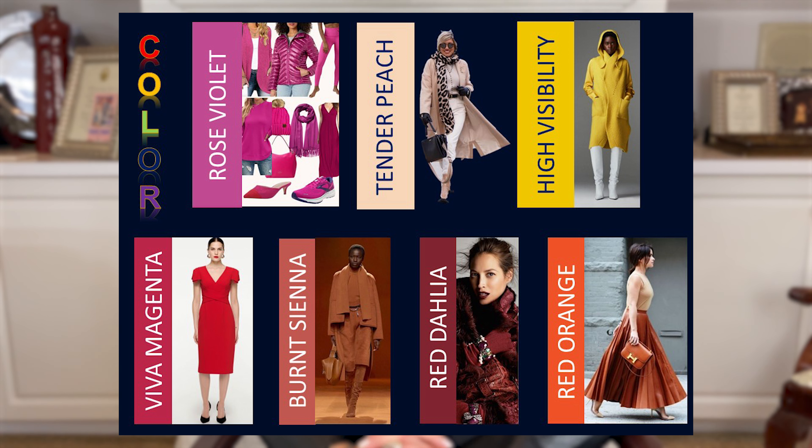The first seven colors you're going to see on the screen: what we call rose violet — to you and I that's hot pink, and that works best. Then there is what we call the tender peach. Then we have yellow, and it's a true lemon yellow, not gold, but a lemon yellow. The reds this season are very strong, from a true red to a very deep dark burgundy red. Anywhere in that range is what we're going to be seeing in color.